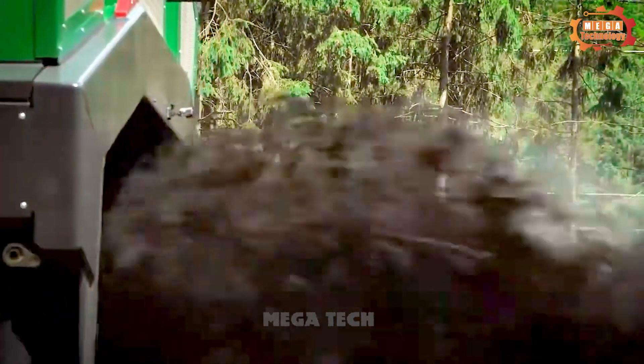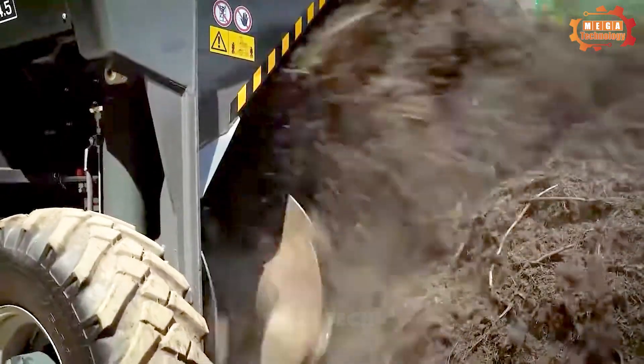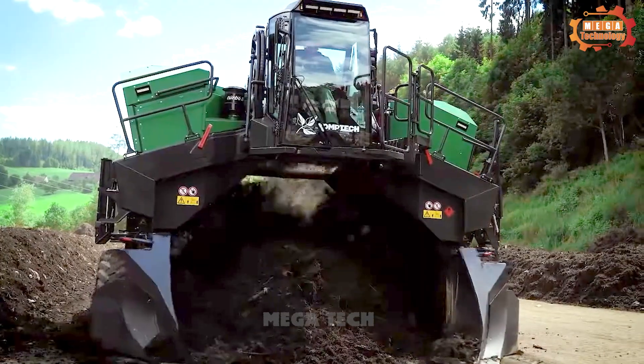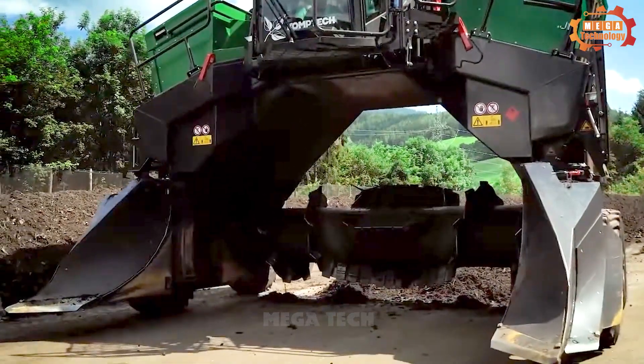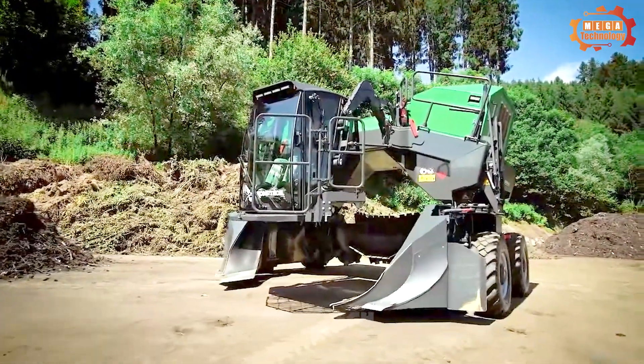The Toptern X4500 operates extremely simply. The operator only needs to start the engine, then adjust the ploughing system to suit the soil type and proceed with ploughing.